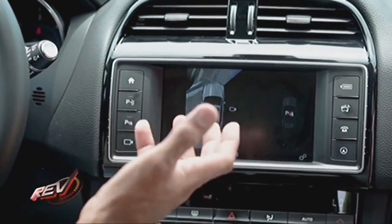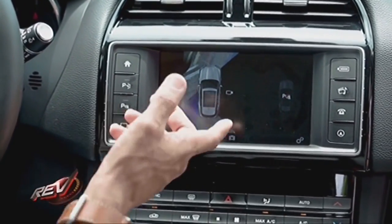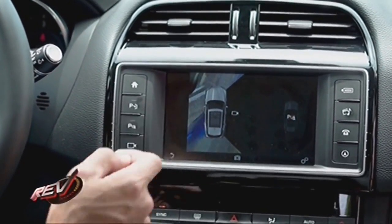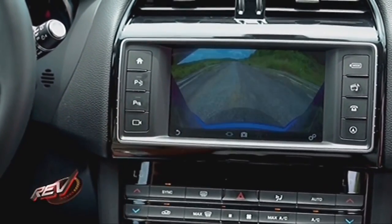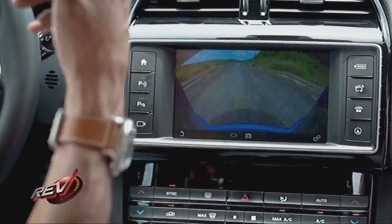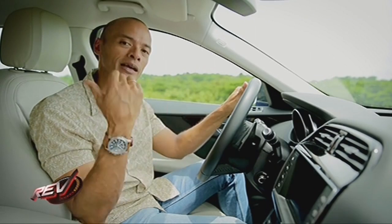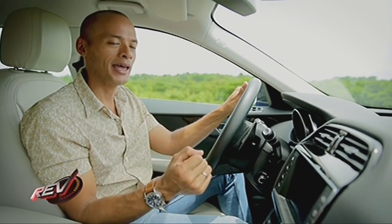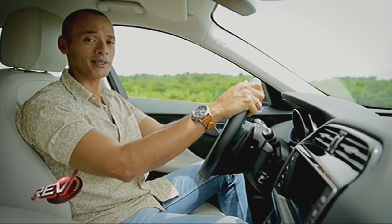The Jaguar F-Pace features the advanced parking package, which assists you when parking. You've got a 360-degree view with a bird's-eye view, views from either side of the vehicle, a rear view, and once the vehicle is moving, a front-facing camera view as well. There's also a hands-free powered tailgate system and a tire pressure monitoring system. These are all great features that you should expect in a car of this class.